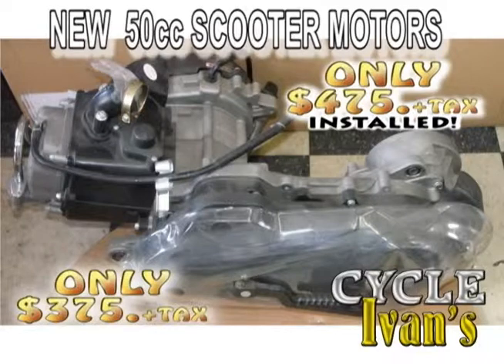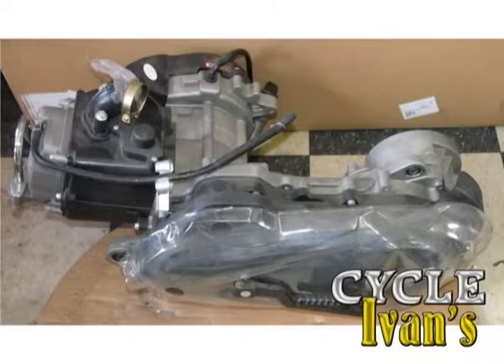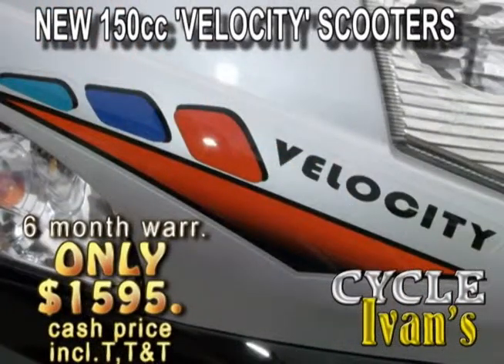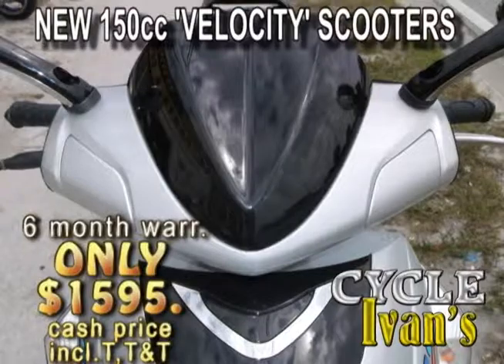Need a new motor for your scooter? These 50cc motors come complete with everything — transmission, clutch, alternator — four-stroke, with a 90-day warranty. Complete for just $375; $475 and Ivan will install it for you. That's a 90-day warranty with this 50cc motor.